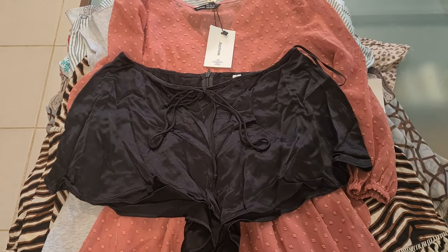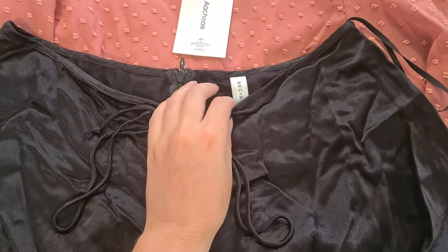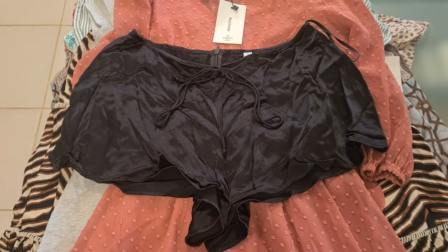Starting off the full price sales for the weekend is one Poshmark sale — these itty bitty Beck and Bridge shorts. They went for $20 plus postage.